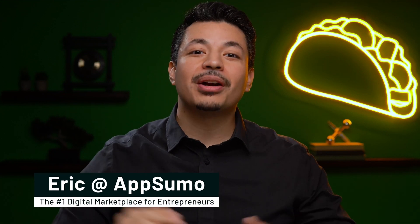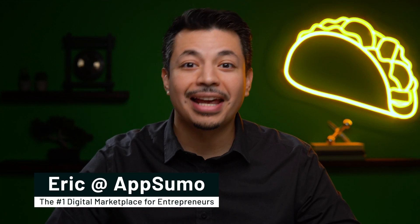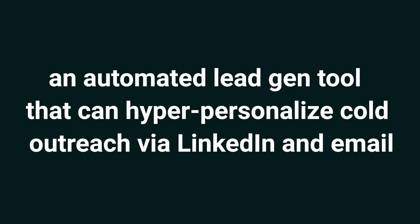What's cracking, Sumo-lings? I'm Eric with AppSumo, the number one digital marketplace for sales teams, small businesses, and agencies. Today I'm pumped to talk about SalesRobot, an automated lead gen tool that can hyper-personalize cold outreach via LinkedIn and email.